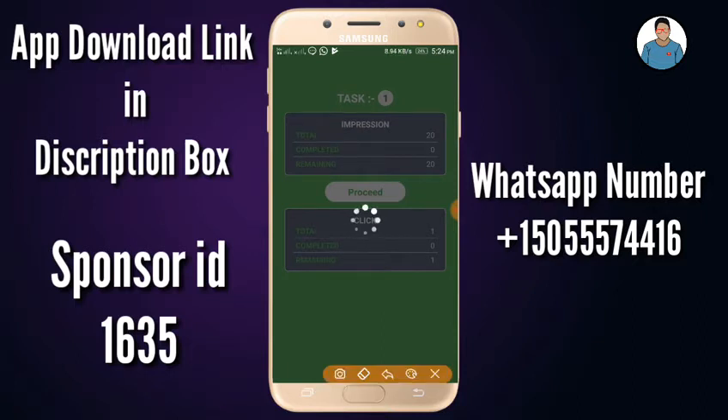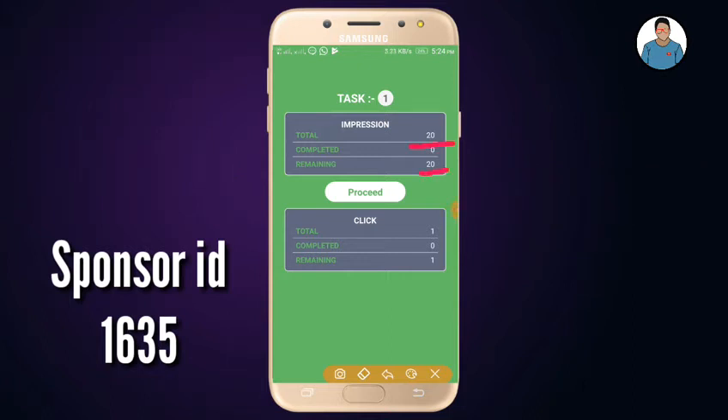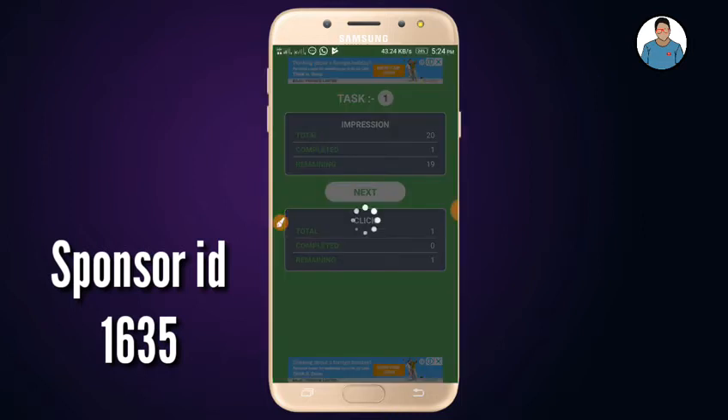You can click the Daily Earnings. You can click on Task 1. If you click on the impression, you can click on the impression.